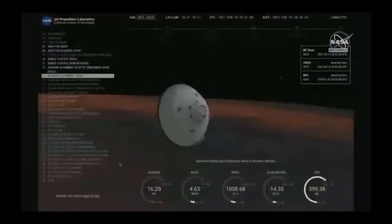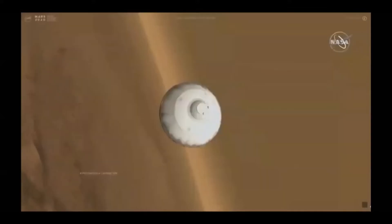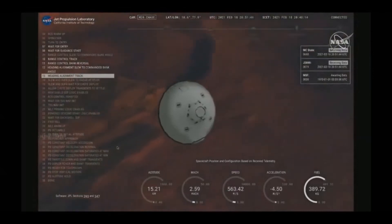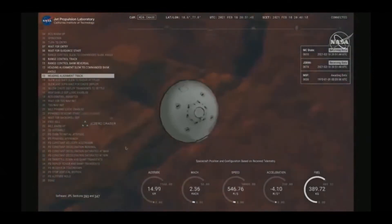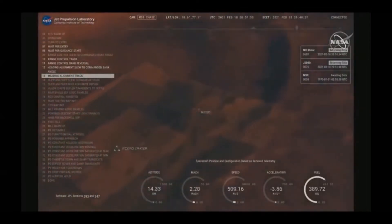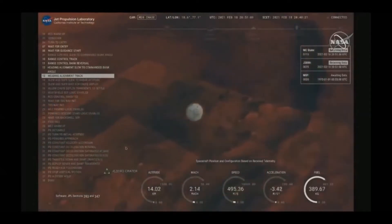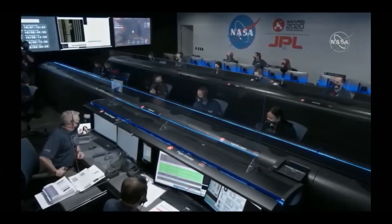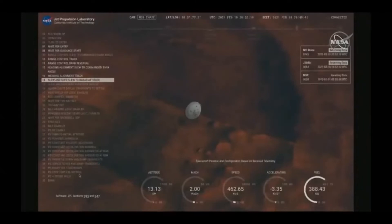Heading alignment means Perseverance is no longer trying to control the distance to Mars, but instead is flying straight to the target. We are starting to straighten up and fly right. UVMD jettison — the spacecraft will jettison the entry balance masses in preparation for parachute deploy and to roll over to give the radar a better look at the ground.